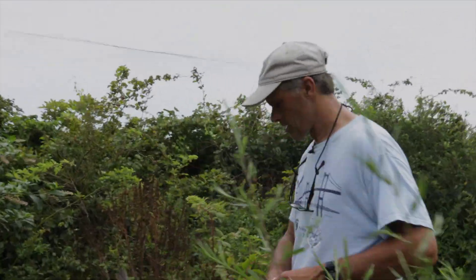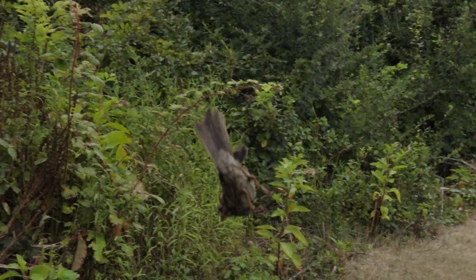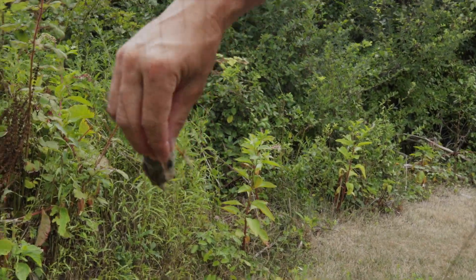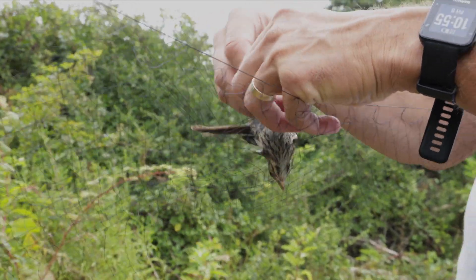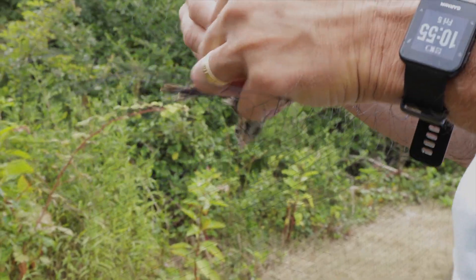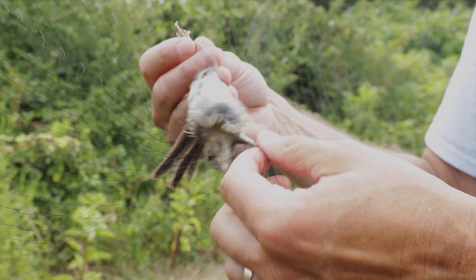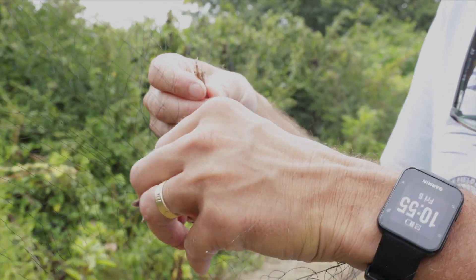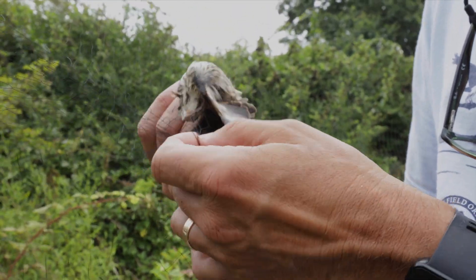It would be like if someone put a net in your doorway. Here we've got a bird — the bird just sort of gets caught like it's almost in a hammock as it flies straight in. It doesn't get injured because it sort of sits there calmly usually. I check pretty often so no bird is hanging for too long.